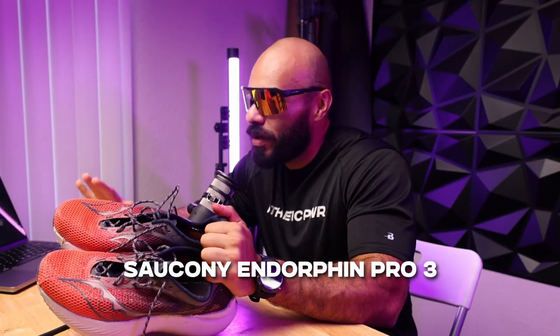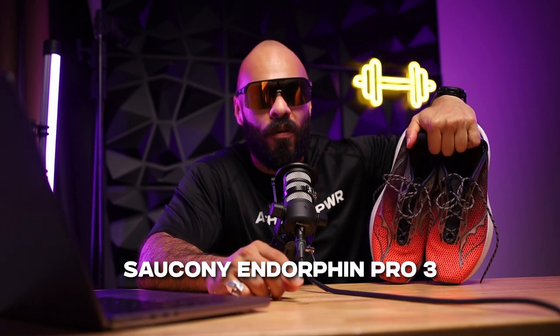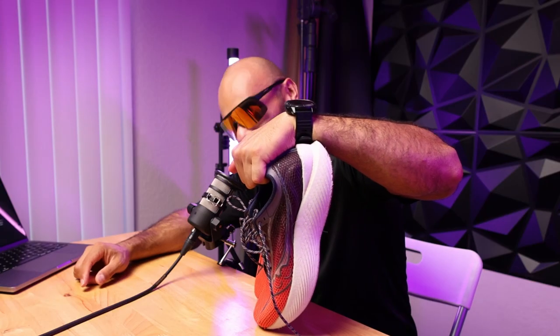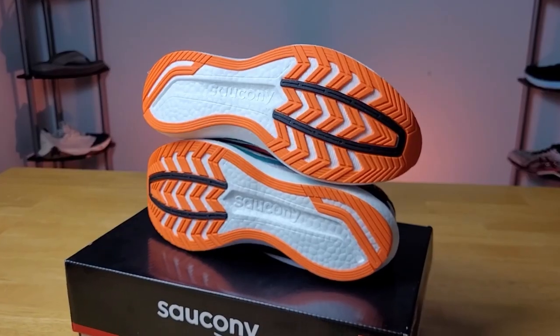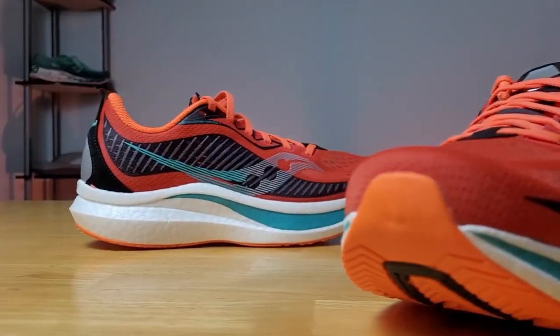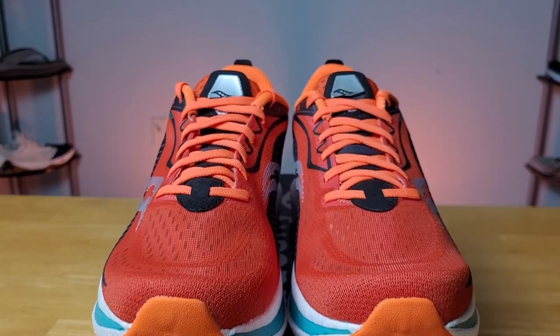The Endorphin Speed 3 Pro — these are specifically for speed work. These are only for race day or really, really fast workouts. These are a blast. Going back to these pairs, everything that Saucony has done overall with their shoes has been phenomenal because that's what they're really focused on. They're honestly just the best shoe. They have it down.